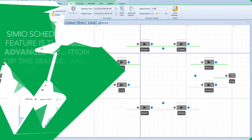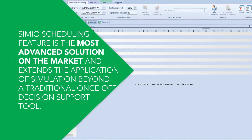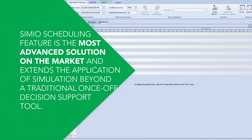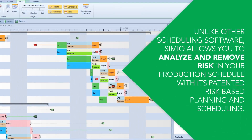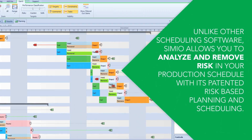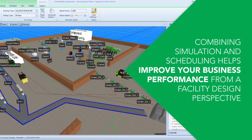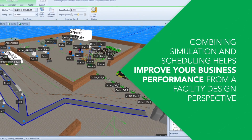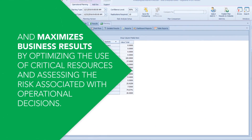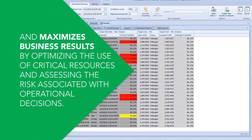Simio scheduling advantage. Simio's scheduling feature is the most advanced solution on the market and extends the application of simulation beyond a traditional one-off decision support tool. Unlike other scheduling software, Simio allows you to analyze and remove risk in your production schedule with its patented risk-based planning and scheduling. Combining simulation and scheduling helps improve your business performance from a facility design perspective and maximizes business results by optimizing the use of critical resources and assessing the risk associated with operational decisions.